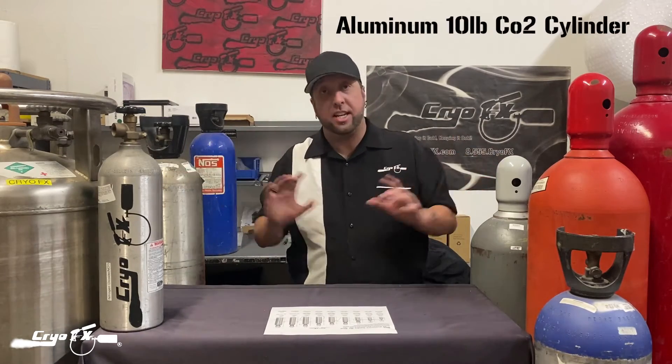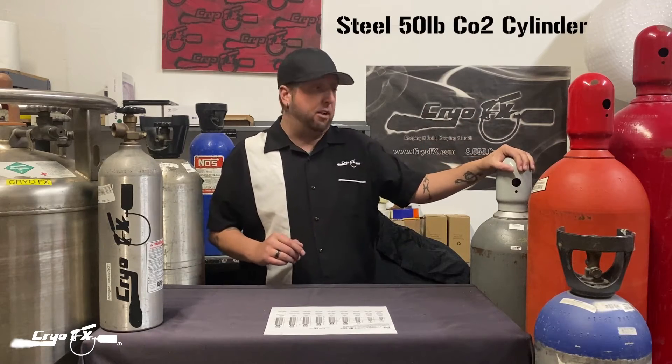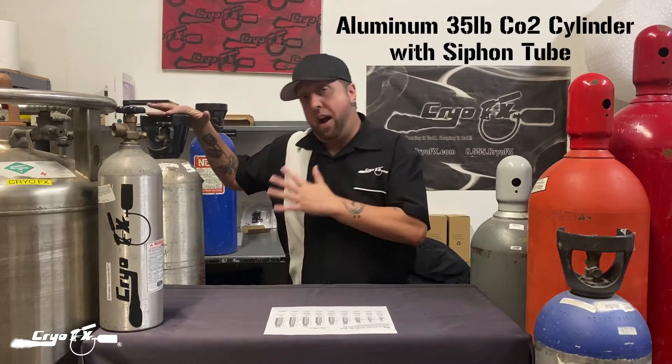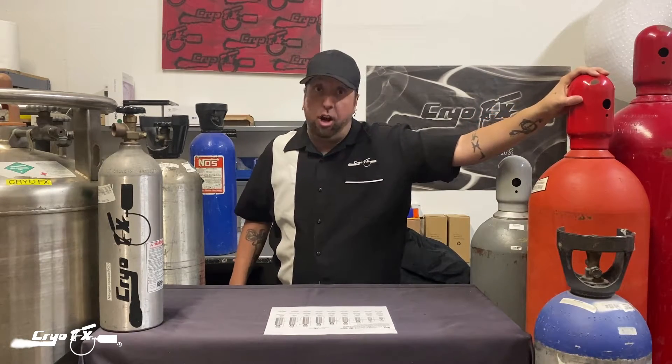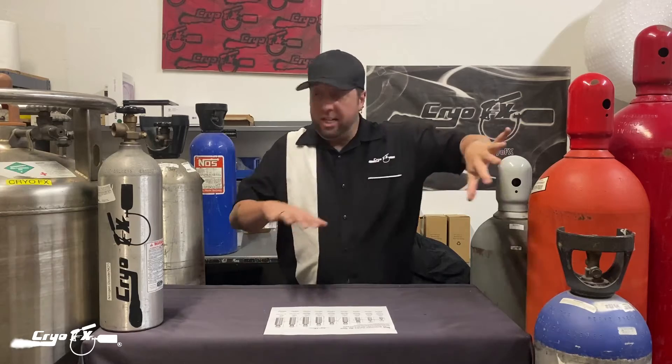So let's cover the CO2 tank setups. I have a tank set up right here — a tank similar to this would be a 10-pound tank. Down here is an aluminum 50-pound cylinder. This is a steel 50-pound cylinder. This one on a crate is a siphon tube 35-pound CO2 cylinder. This one is a 100-pound CO2 tank. Over to my left — your right — that is a 135-pound CO2 cylinder. All of those are high-pressure tanks. This one is a low-pressure tank — a 180-liter Dewar tank, also called a bulk CO2 tank.